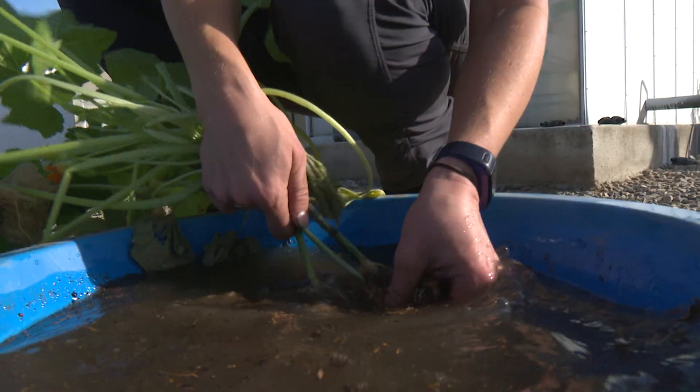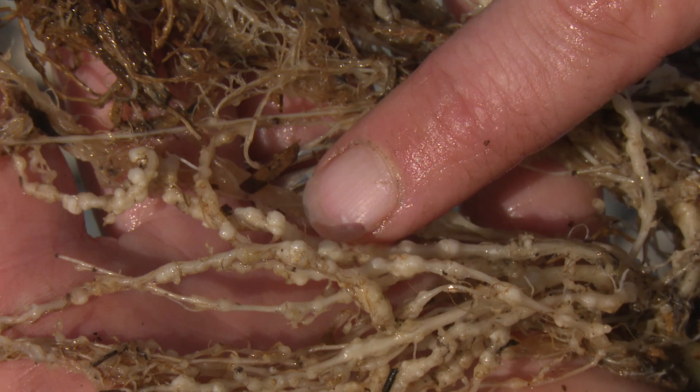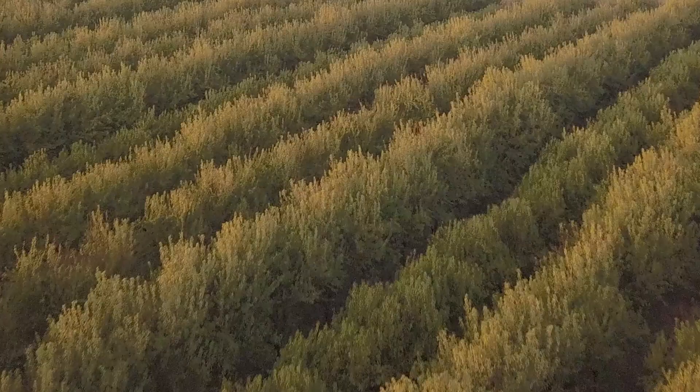Nematodes have been around since the beginning of time, and I don't anticipate them going away anytime soon. It's estimated globally that nematodes cause 100 billion dollars in losses annually. It's been proven that nematodes have caused significant crop injury to a variety of crops — everything from stunted growth and reduction in yield, to in some cases death of a crop.